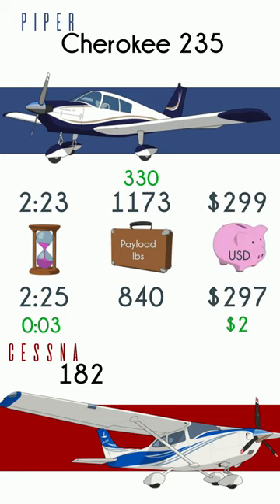The total all-in cost to operate these two planes on this trip is nearly identical. Many more details on the channel. Thanks for watching. See you in the next.